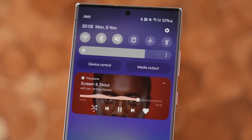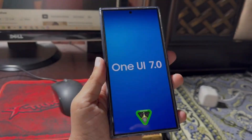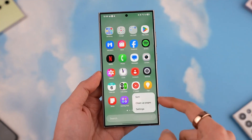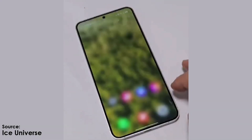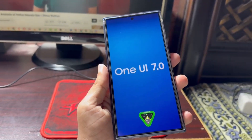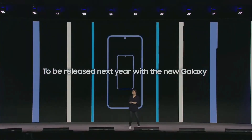This update isn't just another routine improvement — it's one of the most important upgrades to Samsung's Android skin in years. Samsung has taken extra time to perfect One UI 7.0, delaying its usual end-of-year release to ensure it's ready for the public in 2025. That extra effort is paying off, and the result is a polished, user-focused experience.